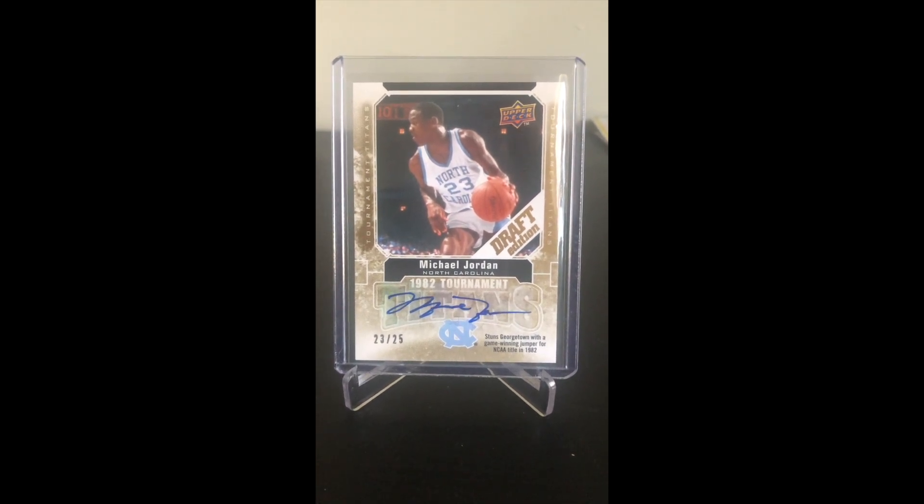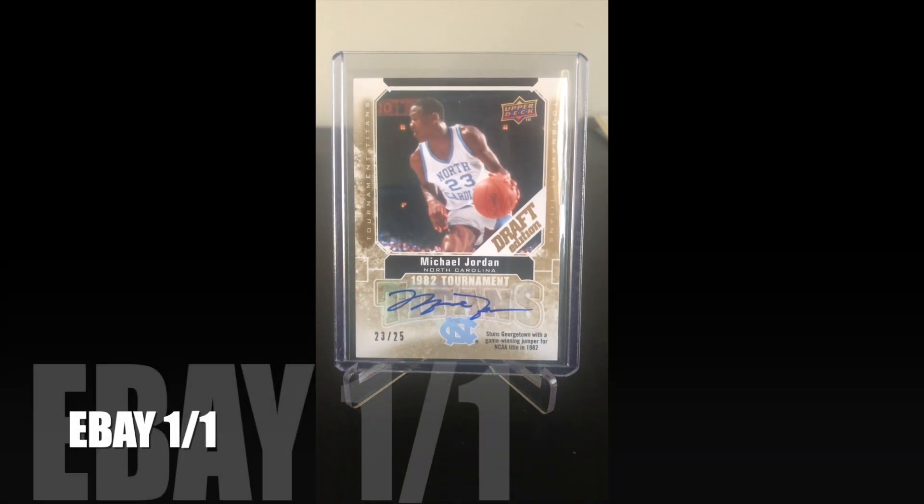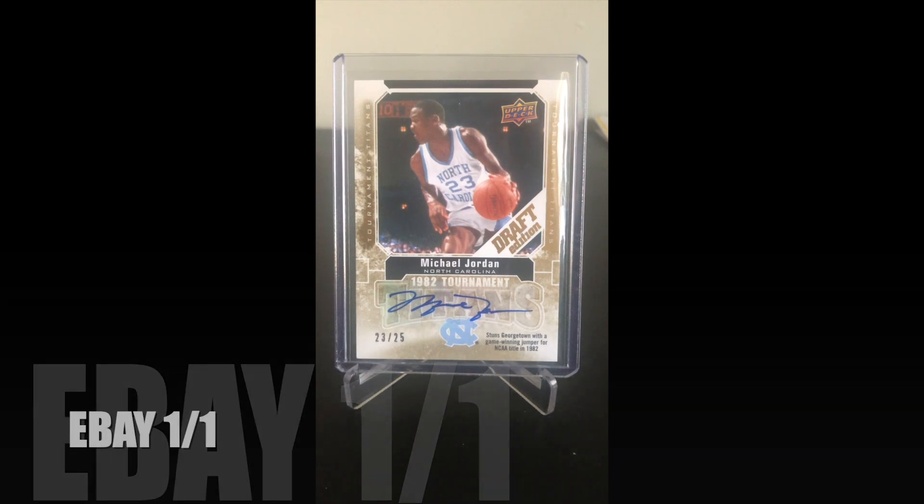It is this 2009-2010 Upper Deck Draft Edition Michael Jordan autograph, and it's numbered 23 out of 25. Definitely the best pull I've ever got in my life.